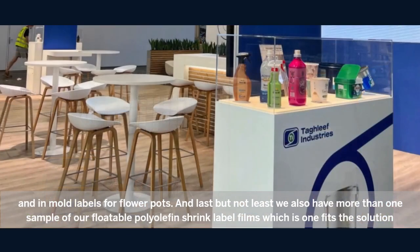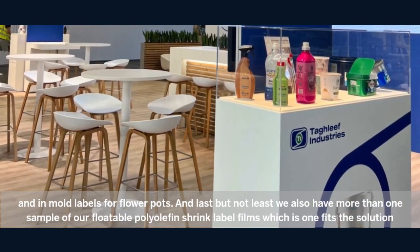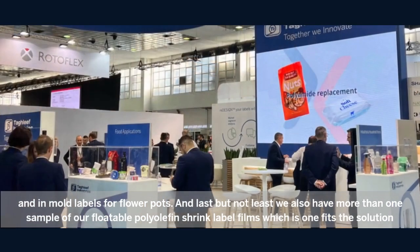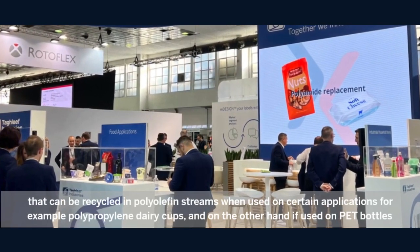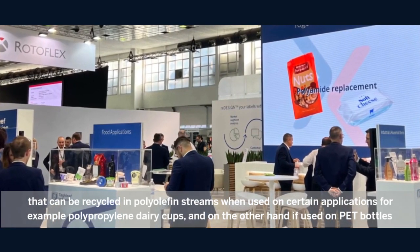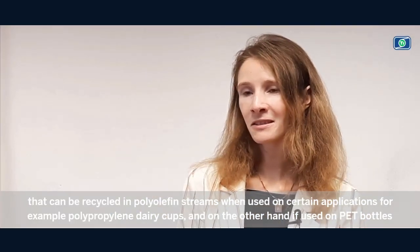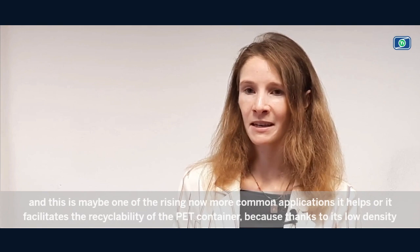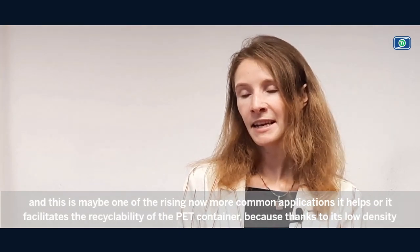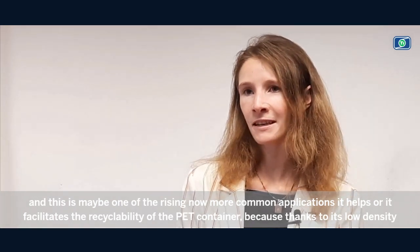Last but not least, we also had more than one sample of our floatable polyolefin shrink sleeve label film, which is a one-fits-all solution that can be recycled in polyolefin streams when used on certain applications — for example, polypropylene dairy cups. On the other hand, if used on PET bottles, which is one of the rising and more common applications, it facilitates the recyclability of the PET container.